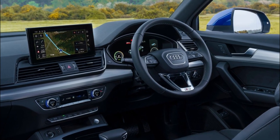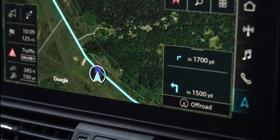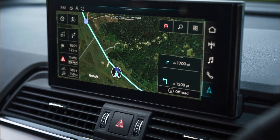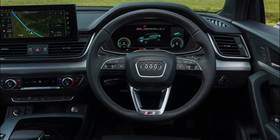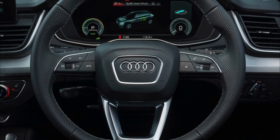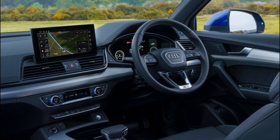Inside, the expansive sweep of the two-section dashboard bisected by its sculpted trim inlay will be familiar to Q5 drivers, as will the freestanding MMI display. Closer inspection reveals that the monitor is now larger, measuring 10.1 inches diagonally across the range, versus either 7 inches or 8.3 inches depending on specification in the outgoing model. The rotary controller in the center console, which originally acted as the gateway to the MMI functions, is now absent, replaced by a storage compartment.